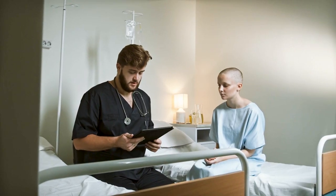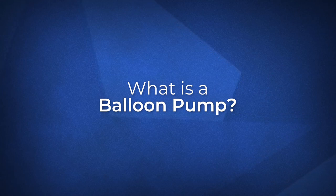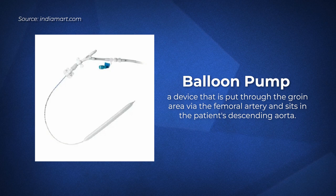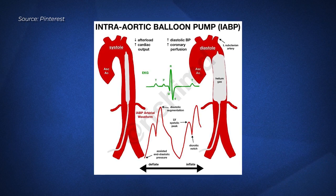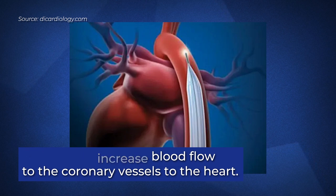Whenever I have free time, like between 10 and 12, I hang out in the ICU learning and helping with procedures. As soon as I arrive, the attending asks me to help remove a balloon pump. A balloon pump is a device placed through the groin via the femoral artery that sits in the descending aorta. It helps offload the weak heart by acting as a mini vacuum, pulling blood away from the left ventricle when the muscle can't do it alone, and also increases blood flow to the coronary vessels to ensure perfusion. Pretty cool stuff.